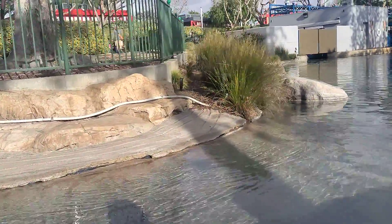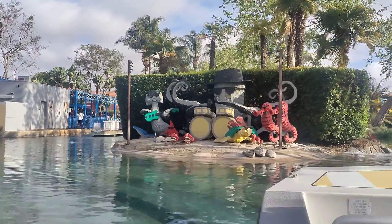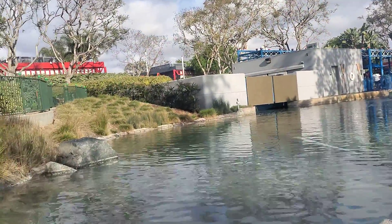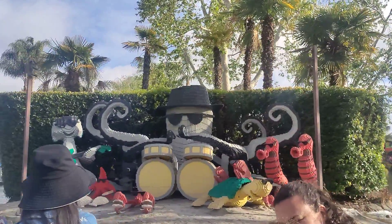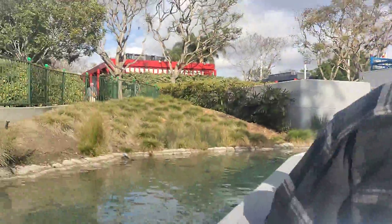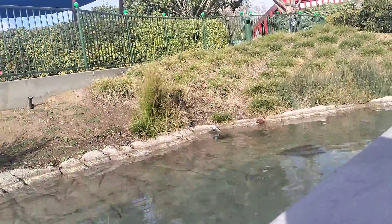We're coming to the end of our tour. This is a residential program — look at that one.